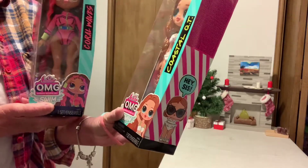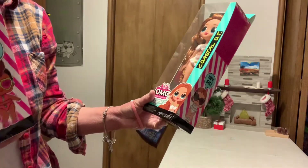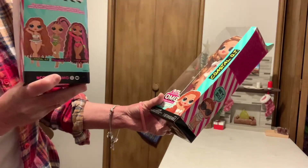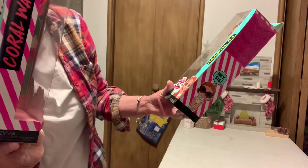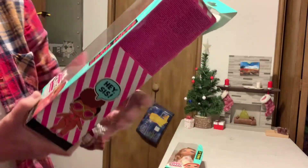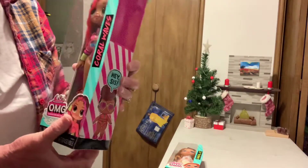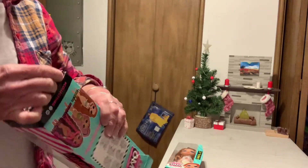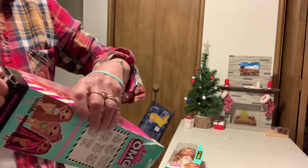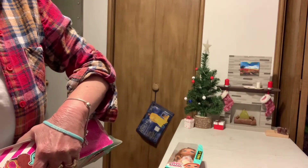These are like a budget line of these dolls. Here's the packaging. I think there are just three in this line — that's what they look like. We'll start with this one. This is Coral Waves. These are $15.99. I got these at Cole's. They had two of the three, so I got them.